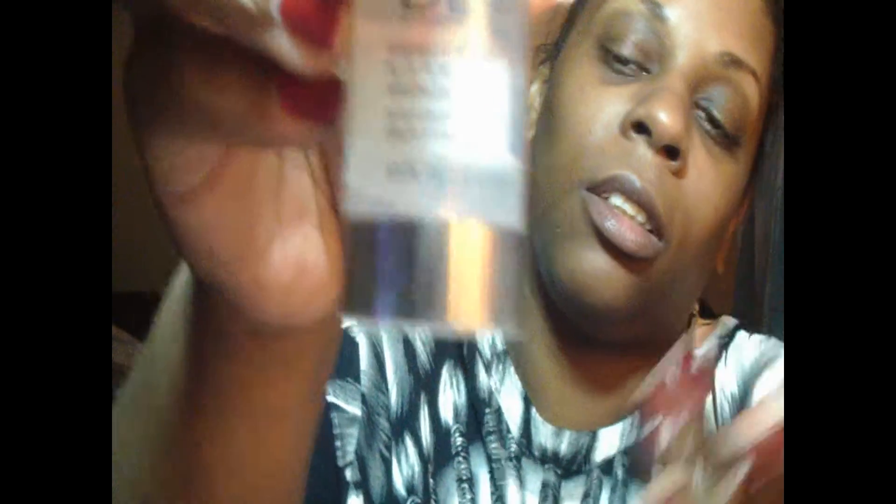I also got this product — I want to say it was in my February or March alert box. It's DDF, Doctors Dermatology Formula. It's a moisturizer to hydrate and it's a wrinkle resist plus pore minimizer. So I use these two in the morning and at night. The first product I use is the cream for my spots — you only need a very tiny amount — and I just rub it in really good. I put it on my eyes. It has a clear base and then the serum in the middle.